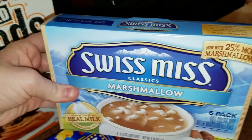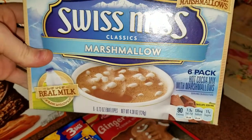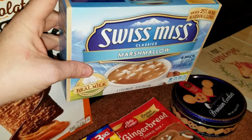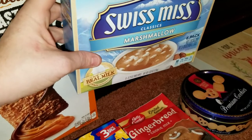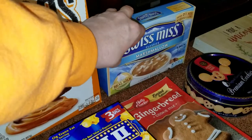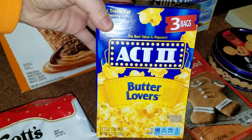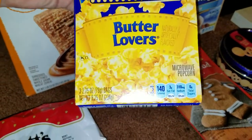I also grabbed a box of Swiss Miss Classics with marshmallows — there are six packs in here. I always do for my kids for Christmas Eve, I allow them to open one Christmas gift from me. It's basically a tradition with hot chocolate mix, popcorn, a movie, and new pajamas.